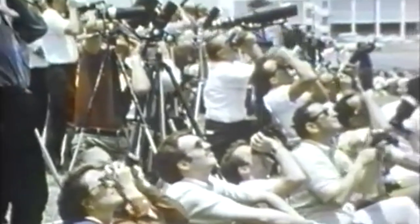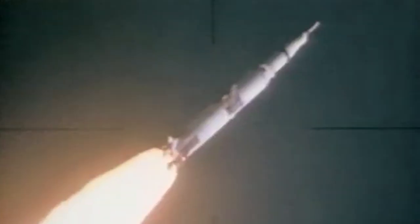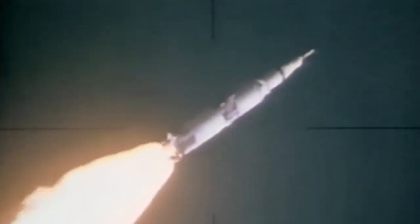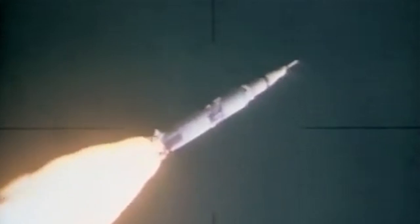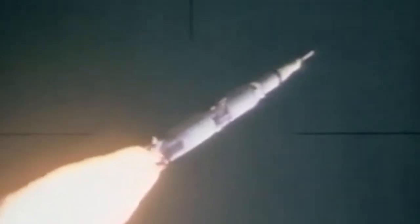One Bravo is an abort mode dealing with altitude, a function of altitude, plus 55 seconds. Cabin pressure is relieving. Downrange one mile, three point three nautical miles high. Gene Cernan reporting all good.